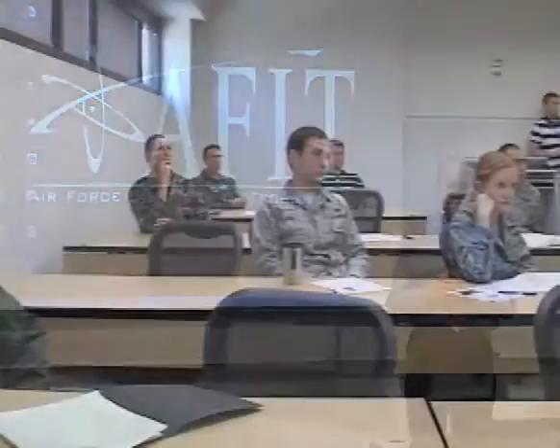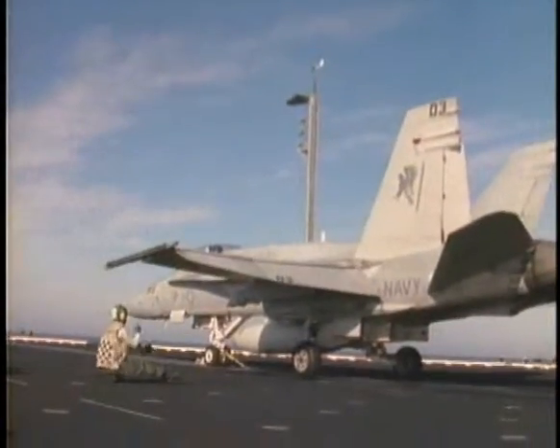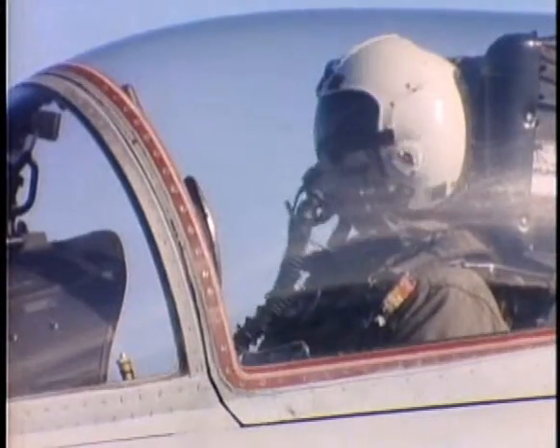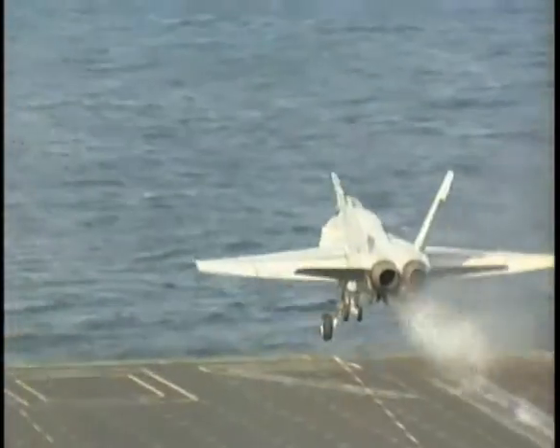I hoped I could use my time here at AFIT to research technologies which the Navy could use to prevent these mishaps from happening. My goal was to research what I call a persistent monitoring system, which could be used on the flight deck of Navy aircraft carriers to prevent mishaps.